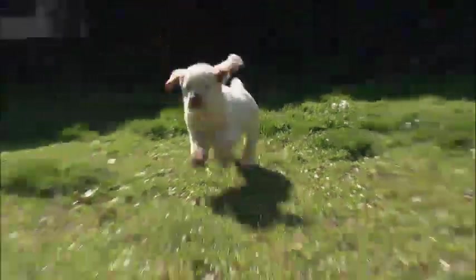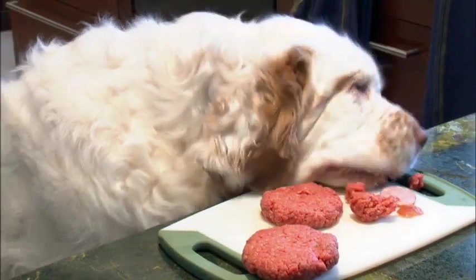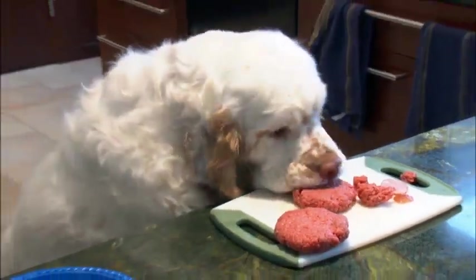Perhaps it's their British ancestry, but adolescent male Clumbers can sometimes be described as hooligans — raiding countertops, fridges, and even high chairs.